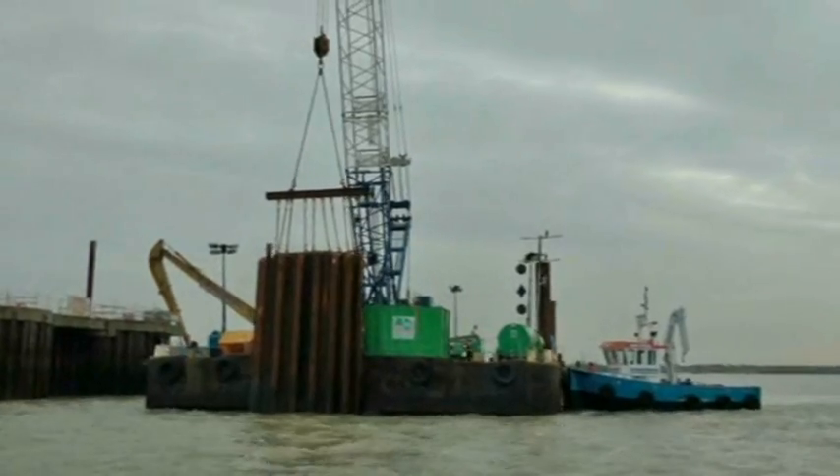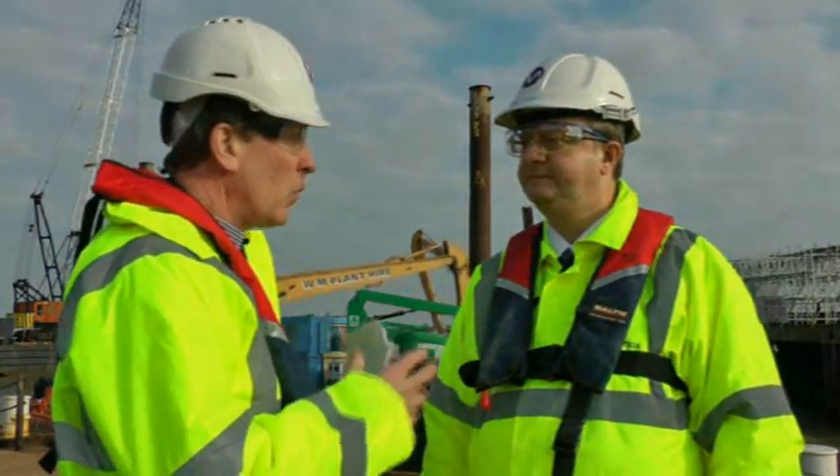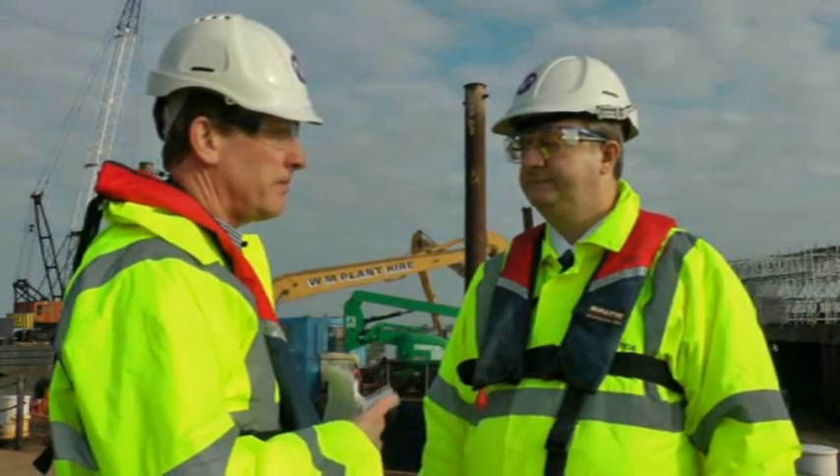I'm with Gary, the project manager with Magnox. Gary, I'm interested in understanding a little bit about what the barrier wall was and what you've done here.